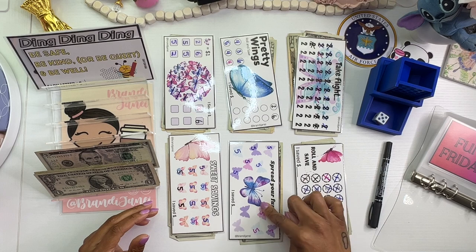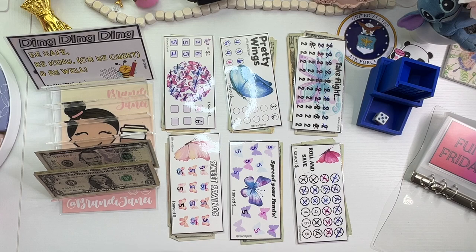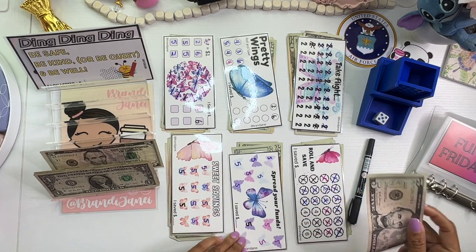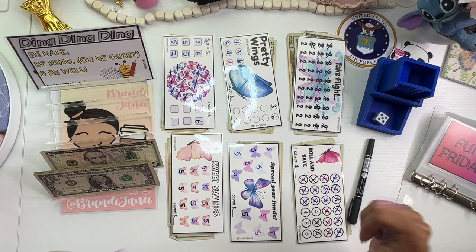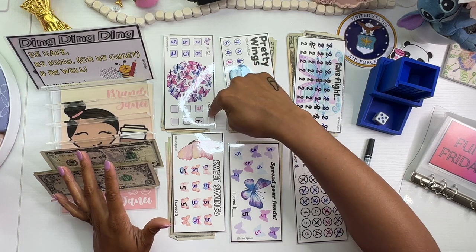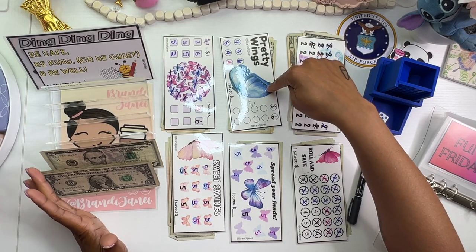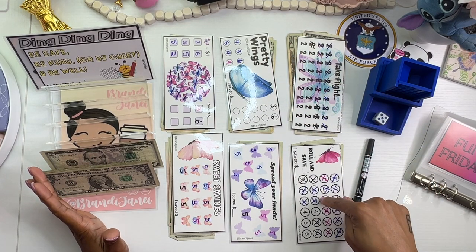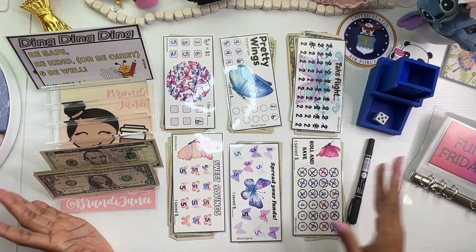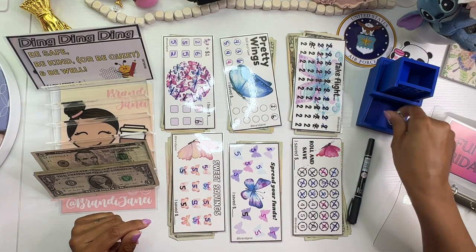Let's roll again — 5, another $5 one. These two challenges here can either be you choose the denomination or they can be roll and saves, whatever you want. Same with this one — it's a roll and save, or you can choose how much each box is, and each butterfly in the cluster is $1. This one says roll and save, but do what you want.